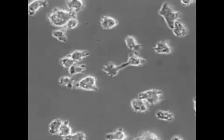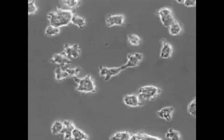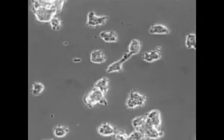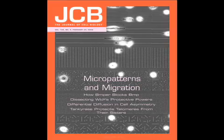In multicellular organisms, cells move around in a three-dimensional environment. Most cell migration studies, however, are performed in two-dimensional culture dishes. Although 2D migration might not be strictly representative of 3D migration, it is considerably easier to analyze, and as such, 2D analysis has provided researchers with valuable knowledge about the pathways and proteins involved in cell migration.